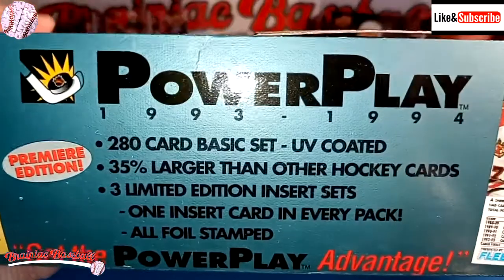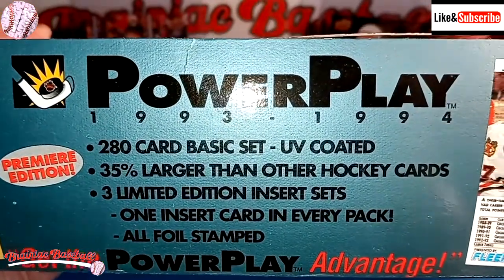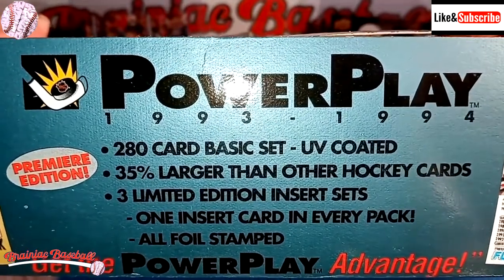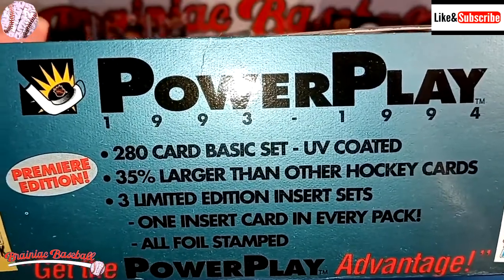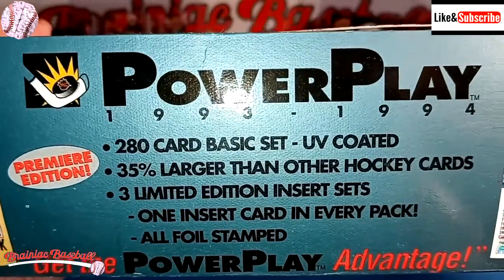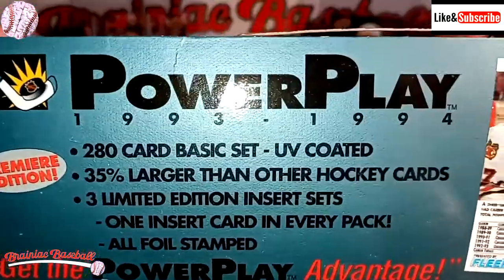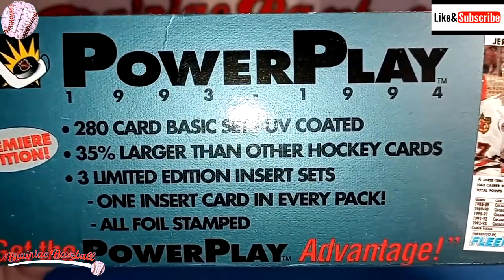If you take a look on the other side here, on the side of it, it says there's a 280-card basic set, which is true, but that's just for Series 1. There's 520 total cards. And what we have here is Series 1. And they are UV-coated.